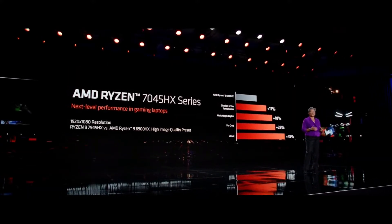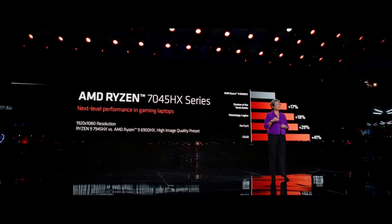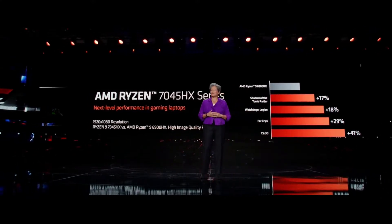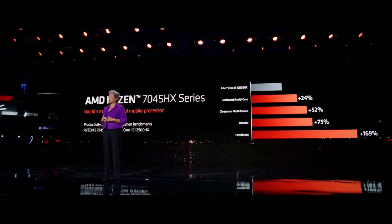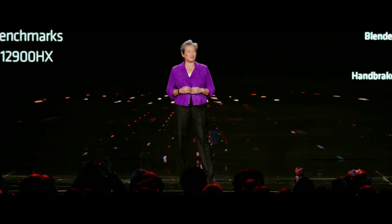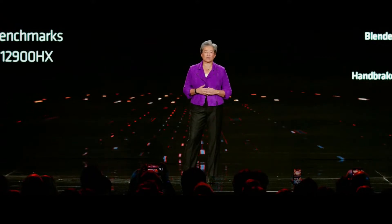Let's take a look at the performance. Our previous generation Ryzen 6900 HX series were already phenomenal for 1080p gaming, but what we're doing with the 7945 HX is to take that to a different level. We're seeing on average 24% higher performance across a range of popular games. And when you look at content creation and productivity applications compared against our competition, those 16 Zen 4 cores are delivering more than 50% faster performance across a wide range of applications.